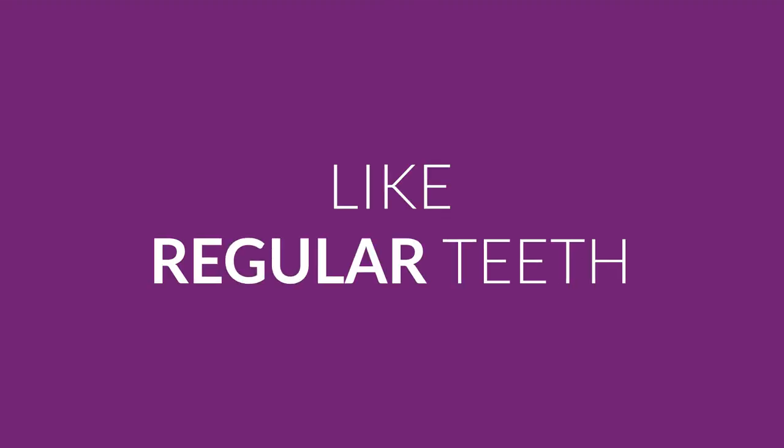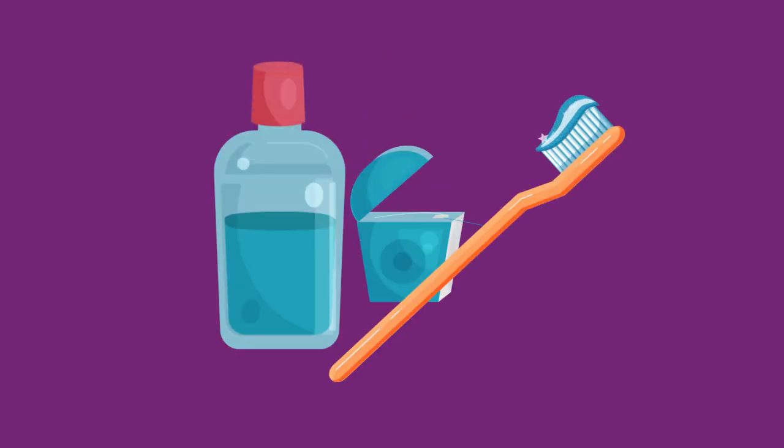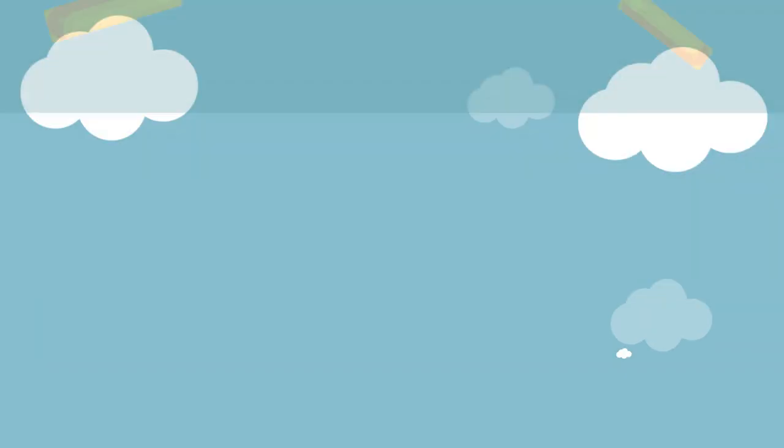Dental implants can be cared for just like regular teeth. It is recommended to get dental implants cleaned by dentists periodically to prevent any infection caused by food particles and bacteria stuck in teeth.